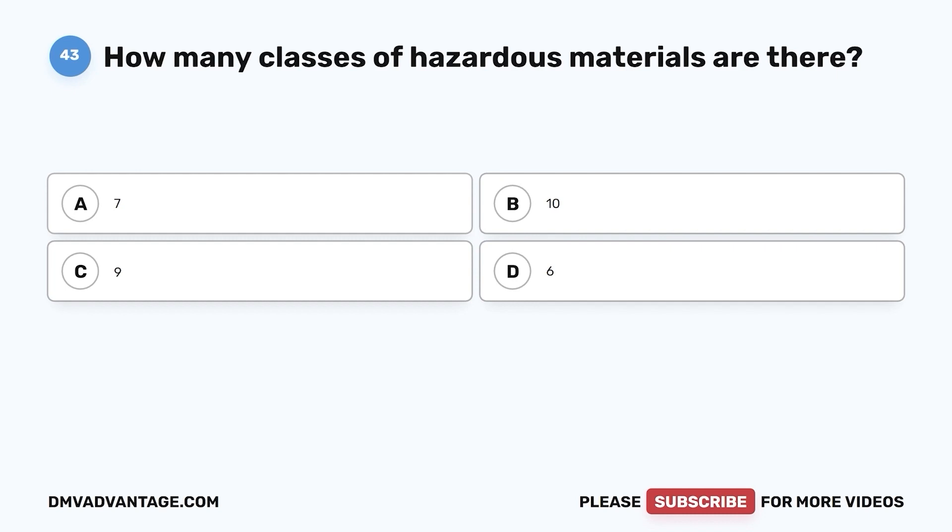Question 43. How many classes of hazardous materials are there? a. 7. b. 10. c. 9. d. 6. The correct answer is c. Hazardous materials are products that pose a risk to health, safety, and property during transportation. There are 9 classes of hazardous materials.